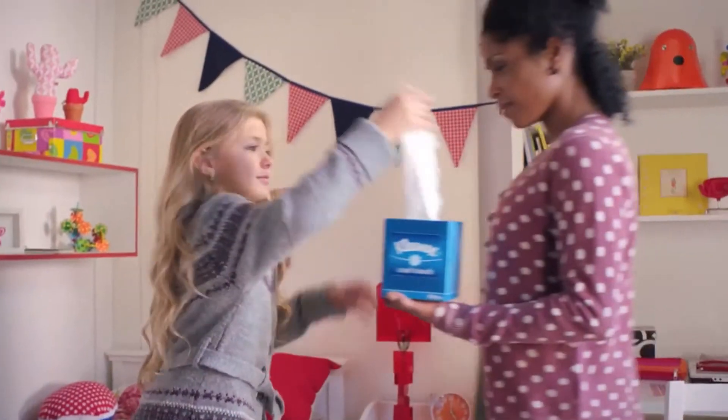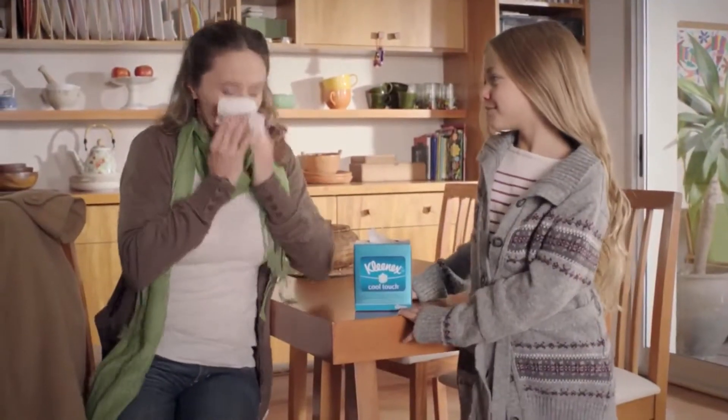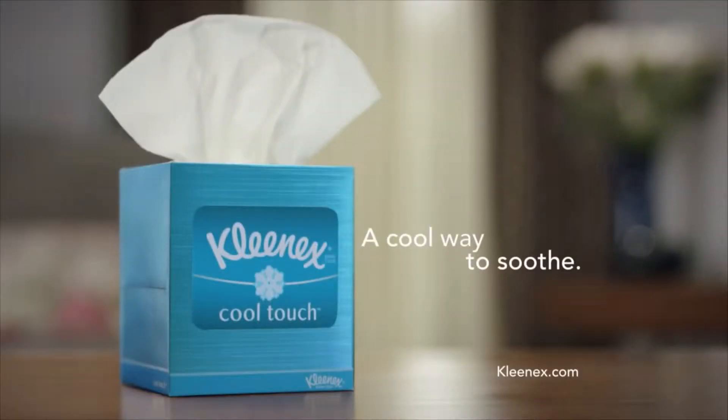Kleenex Cool Touch Tissues, the only tissue that actively releases a cool sensation to soothe the sore nose on contact. Kleenex Cool Touch Tissues, a cool way to soothe.